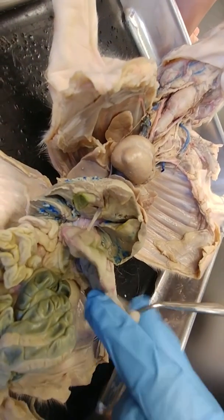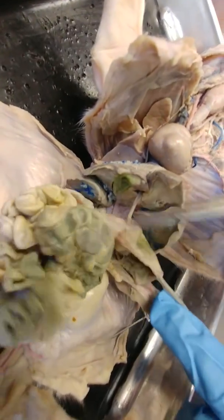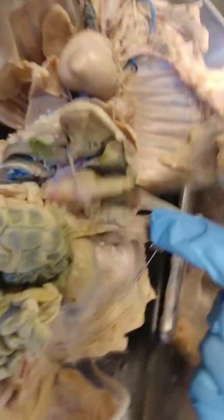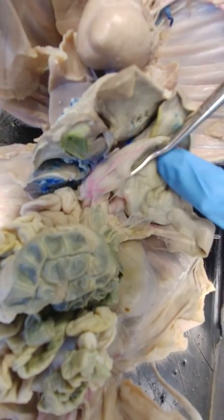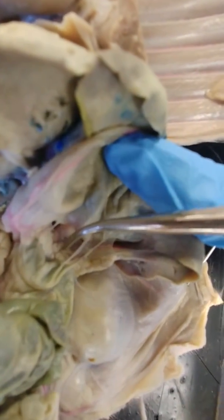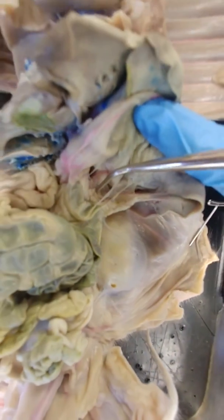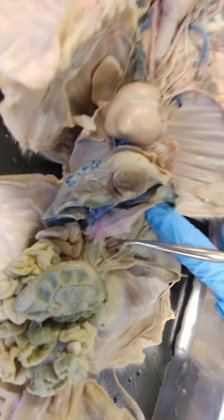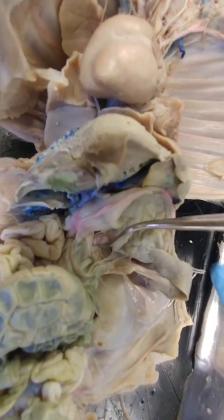Now I'm going to pull the stomach up to see if I can find the pancreas — it's going to be underneath the stomach. They always say it has a cottage cheese appearance, and it does. You can see just a tiny bit of it here, and I'll be showing you more of the pancreas on a different pig. It's going to be behind the stomach and have a cottage cheese-like appearance.